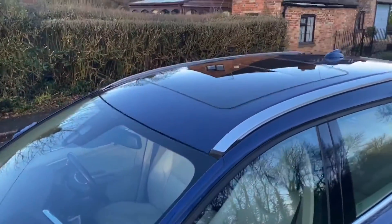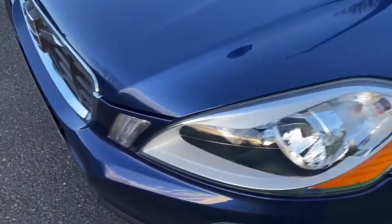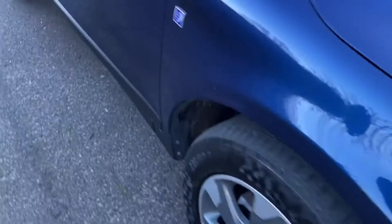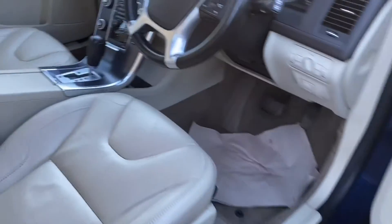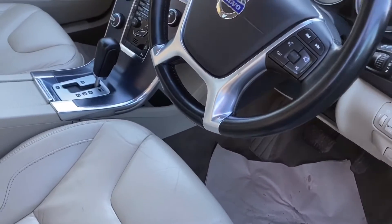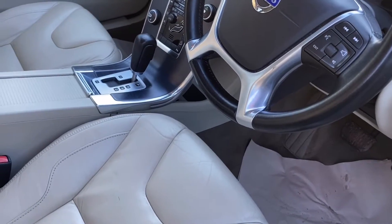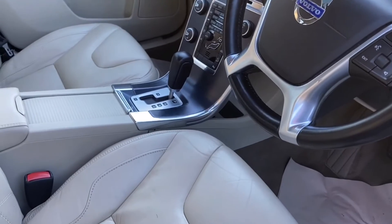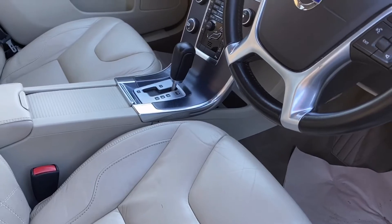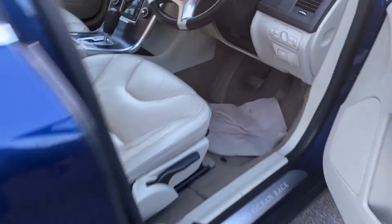It's got a full-length panoramic sunroof. Interestingly, it doesn't have Xenon lights — I was quite surprised at that — that's about the only thing it doesn't have. Going through the level of equipment inside: full leather seats, not electric, Bluetooth, navigation, cruise control, heated seats, and upgraded premium sound.